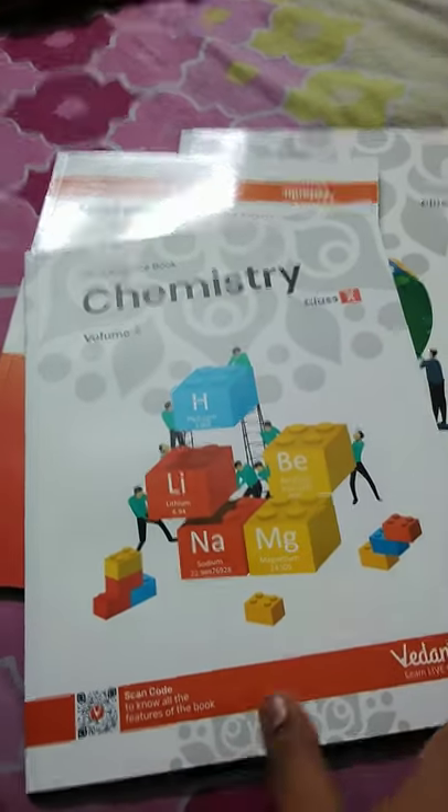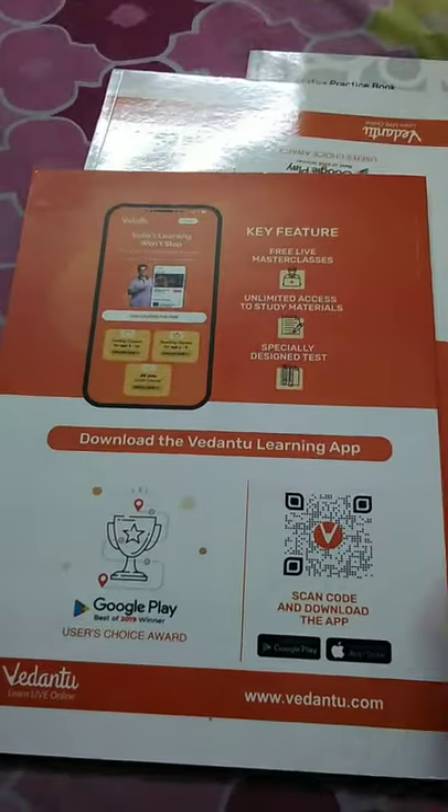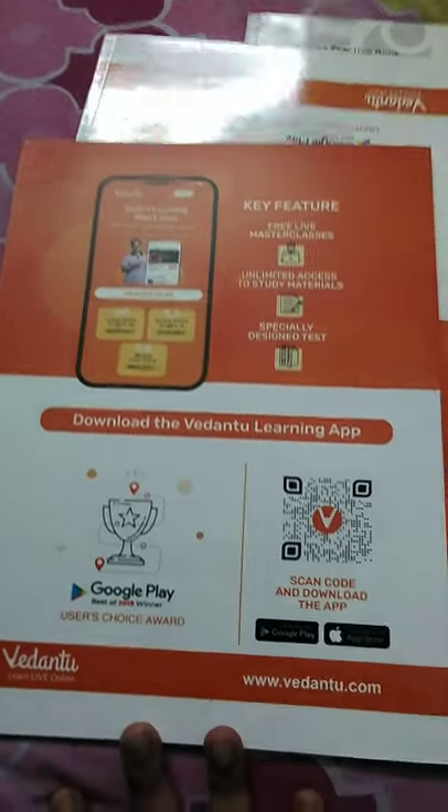So this is Chemistry volume two. Please understand the effort I'm putting in and do subscribe — I do a lot of drawing videos, maybe you'll like them.